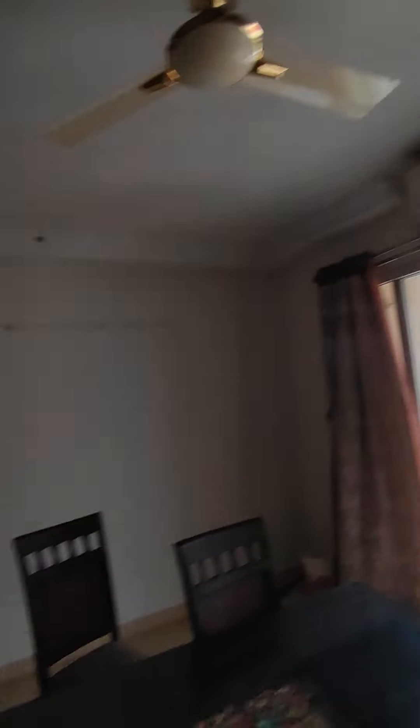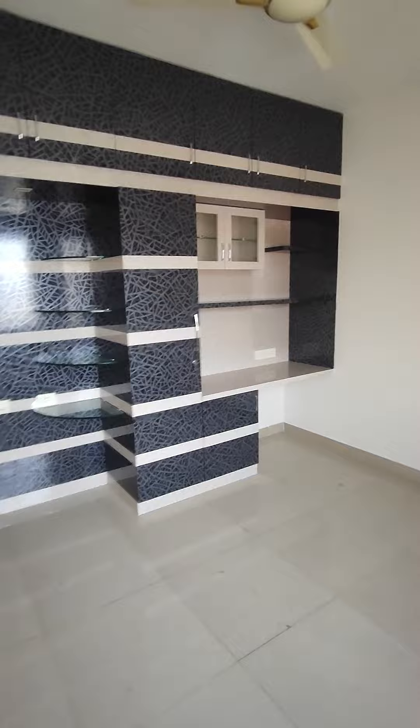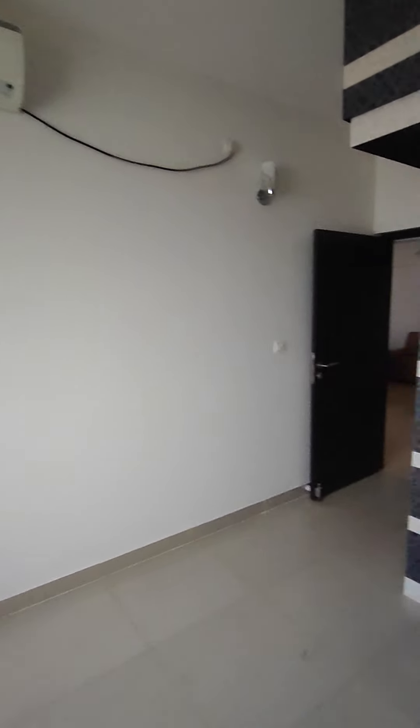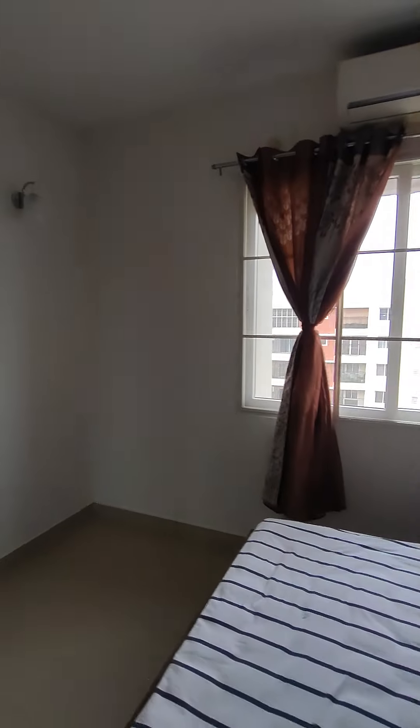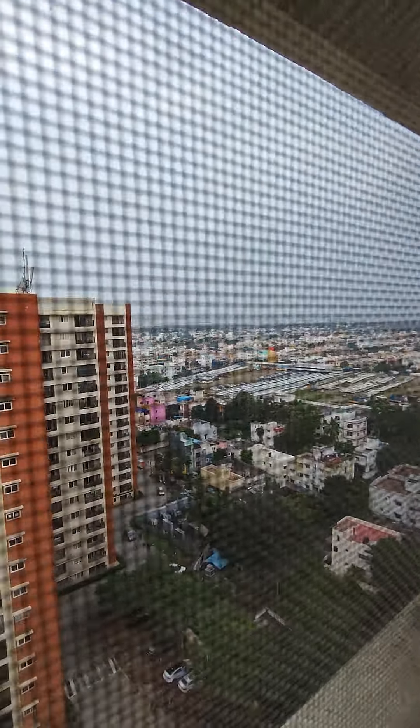This flat has air conditioners in all the rooms. There are two bedrooms here — one on the right, one on the left. This one has wardrobes made till the loft, a TV unit, and a kind of a workstation, with one air conditioner. This is another room which has a bed and a mattress, curtains are also installed, with an air conditioner. The mesh is there and this is the view you get.